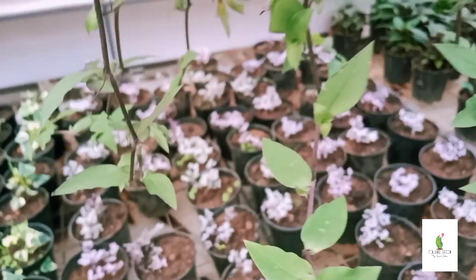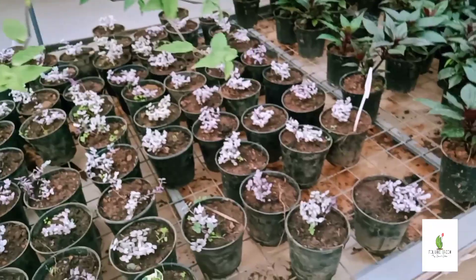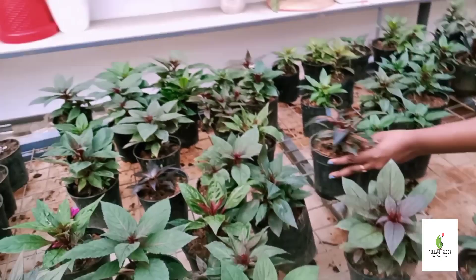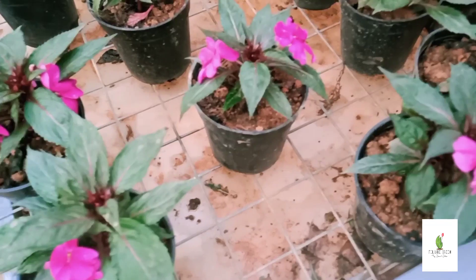Pink lady plant is 50 rupees. This is the turtle vine, which is 150 rupees. Chinese balls are available in many colors. These are the flowering plants.